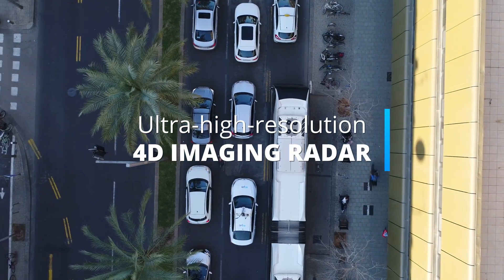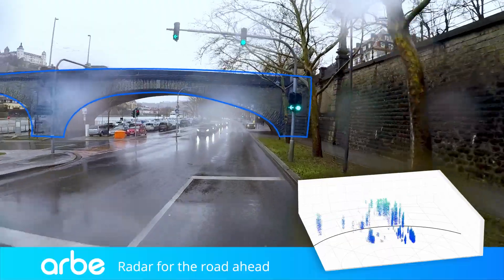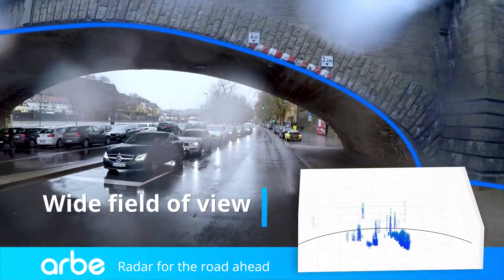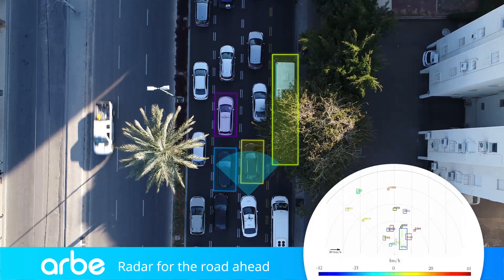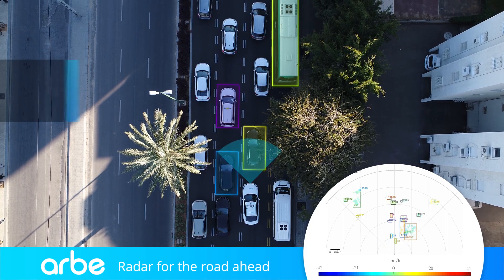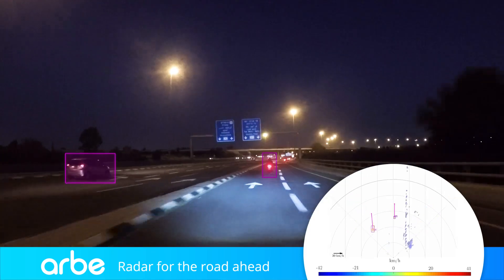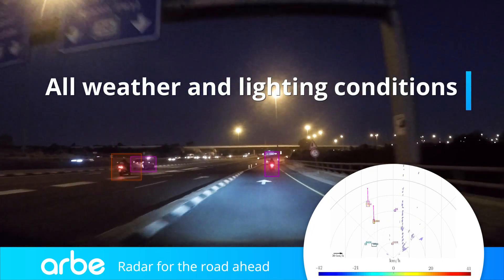Arbe's Phoenix Radar is the world's first ultra-high-resolution 4D imaging radar. Phoenix tracks and separates objects in azimuth and elevation at a wide field of view to long ranges. A virtual array of thousands of transmitting and receiving channels enables Phoenix to detect hundreds of objects in real time, delivering unparalleled radar performance no matter the surrounding weather and lighting conditions.